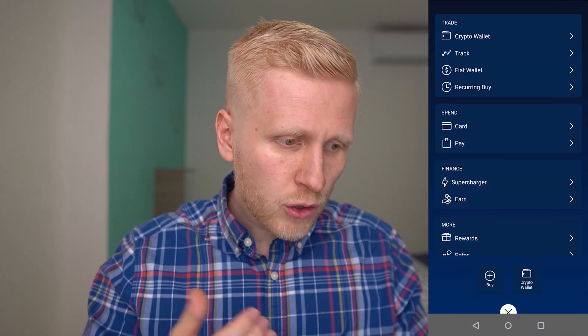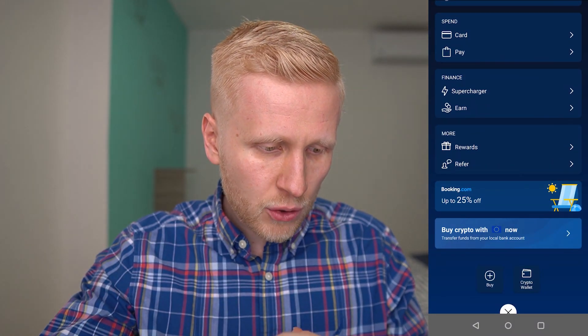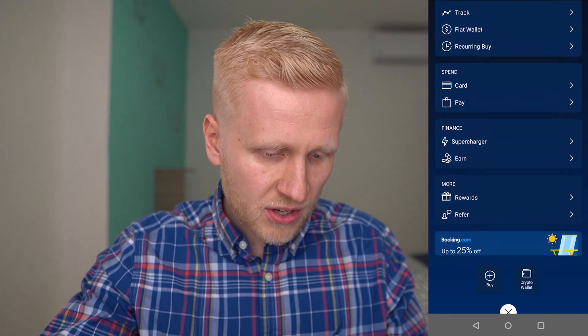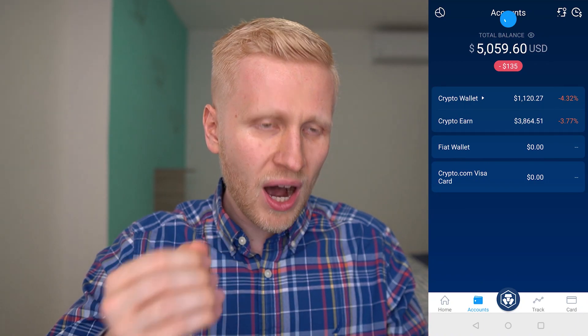They also have a Crypto.com Visa card that gives you cash back for your purchases, and you can also buy stuff with cryptocurrencies in your local supermarket, hotels, book flights, or whatever you want. I will have another video coming up explaining that in more detail. If you click in the middle you will see all kinds of different options and settings, including the rewards section. But now let's go to Accounts.